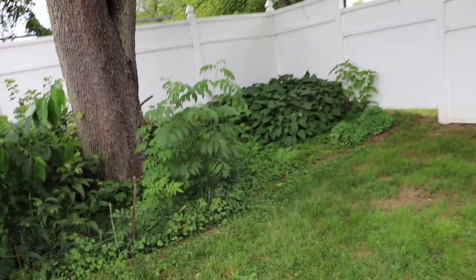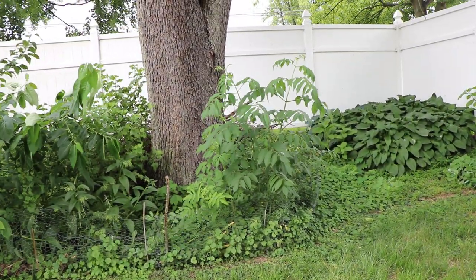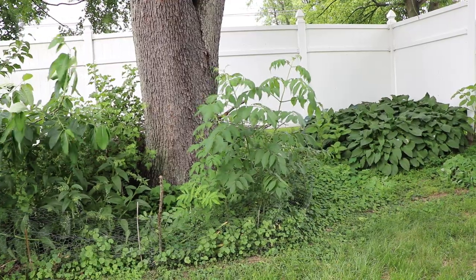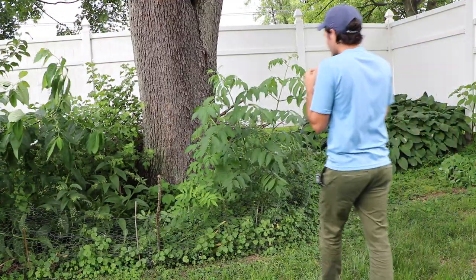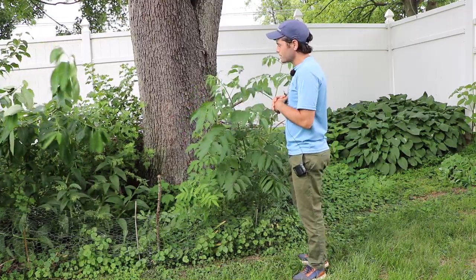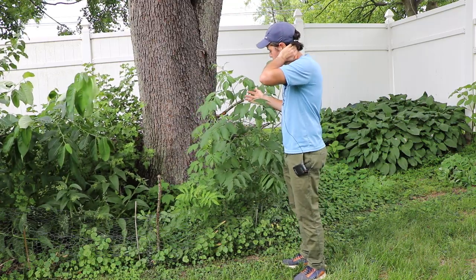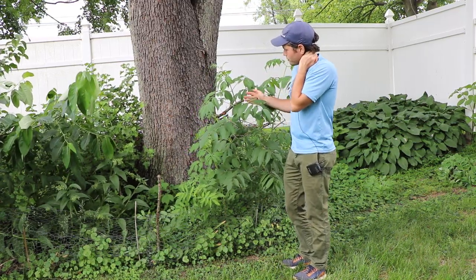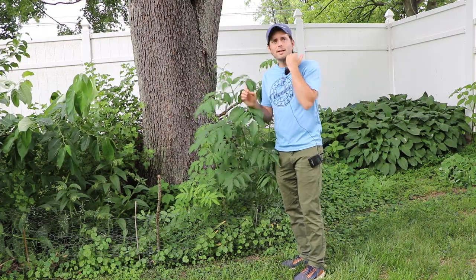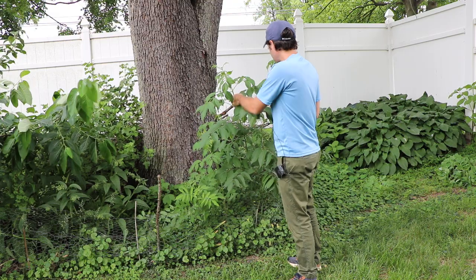One of the plants I just planted a couple of years ago — this is the third season, although I don't really count the first season because these plants got chopped to bits a couple times. But these are elderberry, for those of you who have never seen this. They're basically brand new, planted in a very shady location right here, and they're growing exceptionally well.